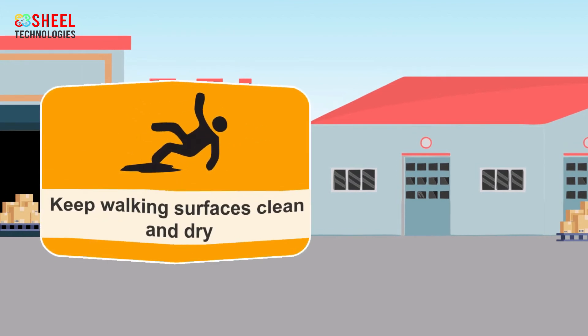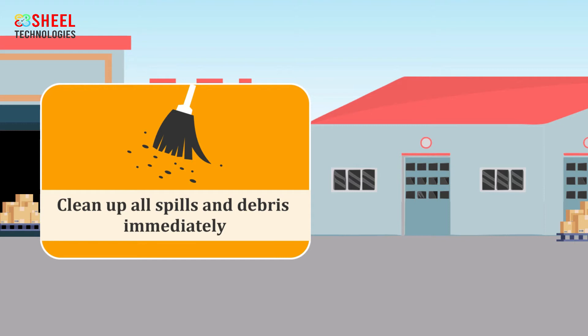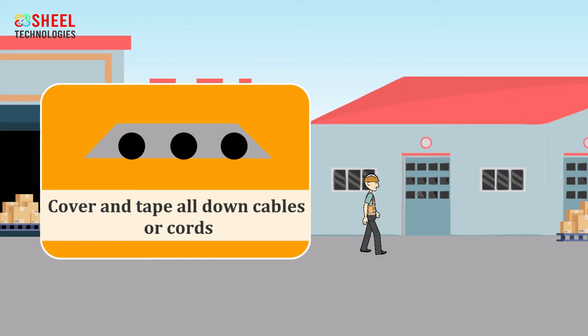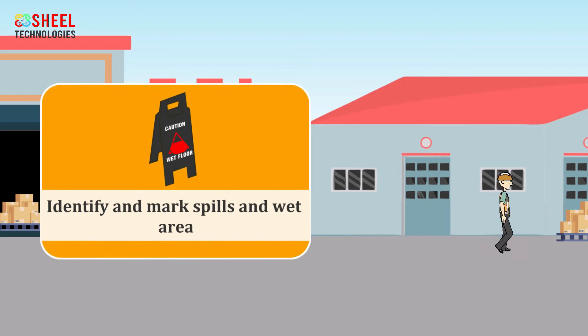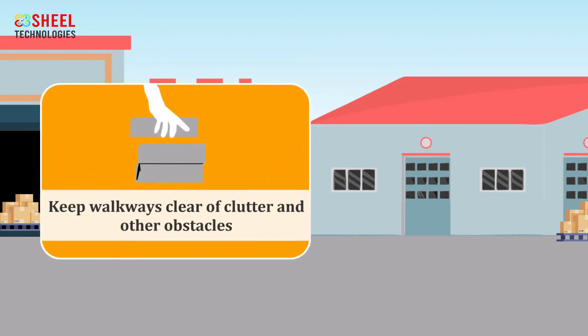To prevent slips, trips, and falls: Always keep walking surfaces clean and dry. Clean up all spills and debris immediately from the workplace. Cover and tape down all cables or cords. Always identify and mark spills and wet areas. Ensure shoes fit properly, have non-slip soles, and support the foot. Keep walkways clear of clutter and other obstacles.